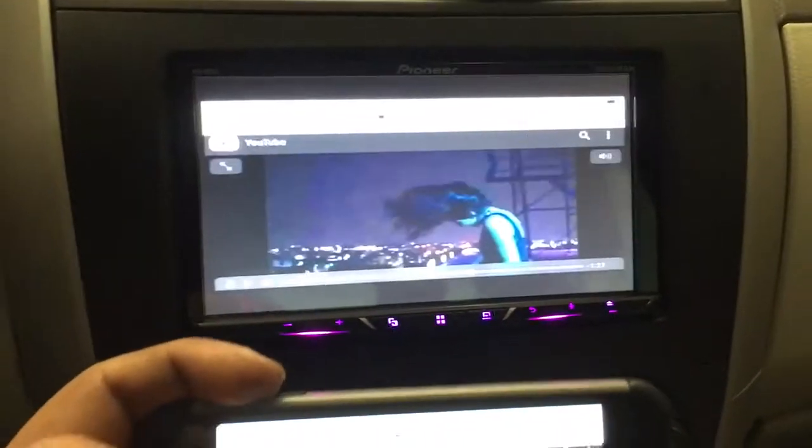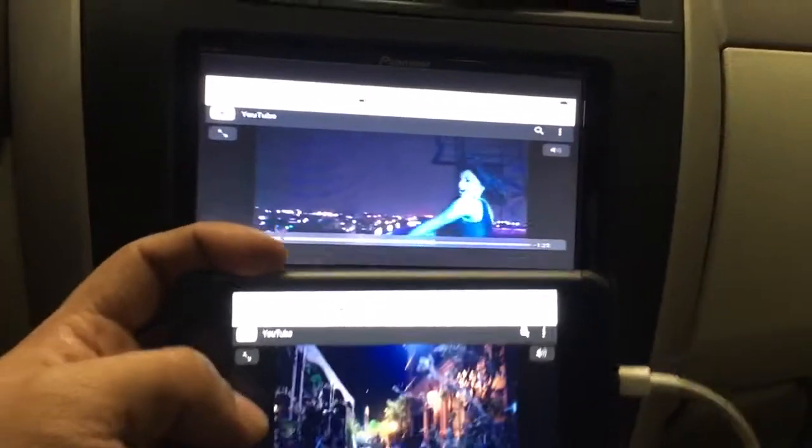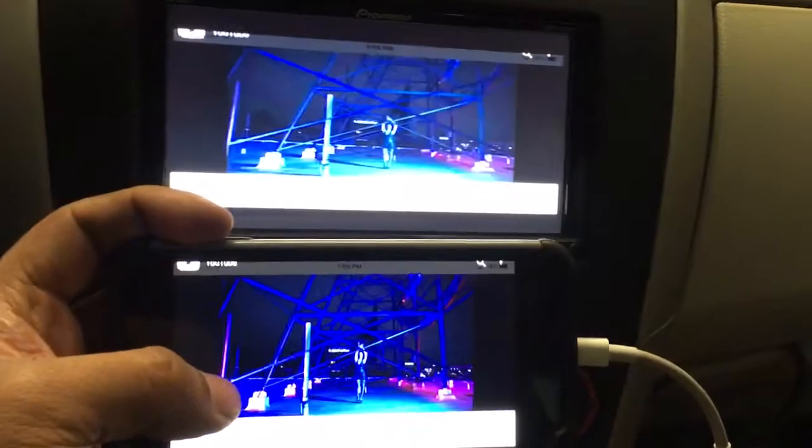Got the mirror function in stock and ready to go here at Innovative Car Sound. Come by the shop, check us out. We are open Monday to Saturday 10 to 6, closed on Sunday.